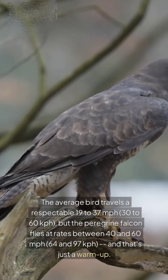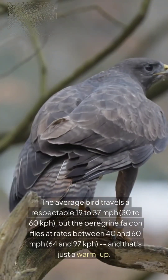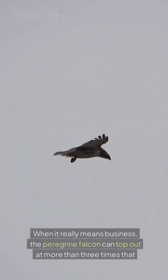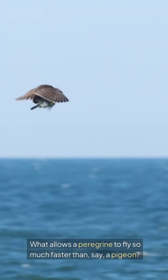But the peregrine falcon flies at rates between 40 and 60 mph — 64 and 97 km per hour — and that's just a warm-up. When it really means business, the peregrine falcon can top out at more than three times that. What allows a peregrine to fly so much faster than, say, a pigeon?